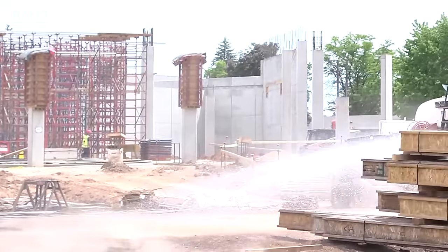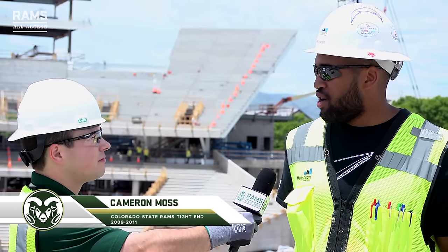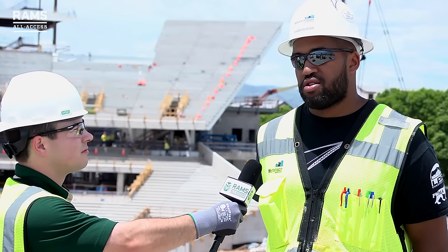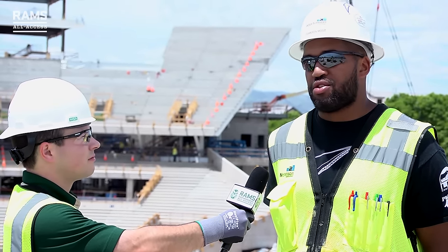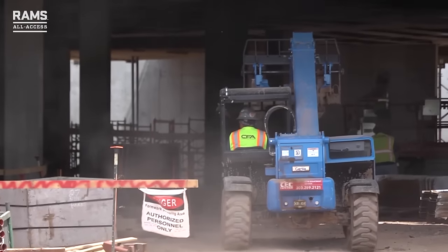My name is Cameron Moss and I'm a project engineer with Mortenson. A lot of what I do is quality control and subcontractor management. I'm working primarily on the interior finishes — starting with the CMU or cinder block, working through the framed walls, all the way through ceiling, flooring, paint, and glass finishing touches we'll be putting on the building.